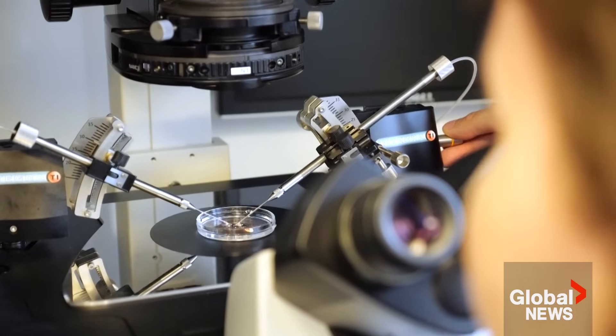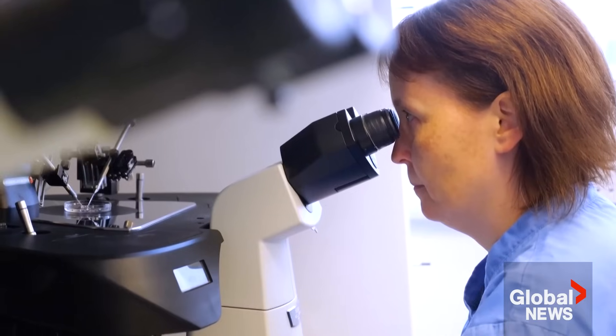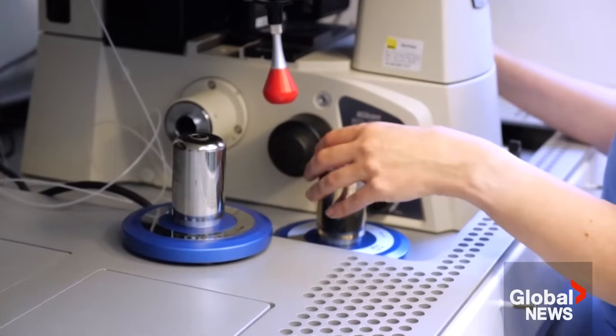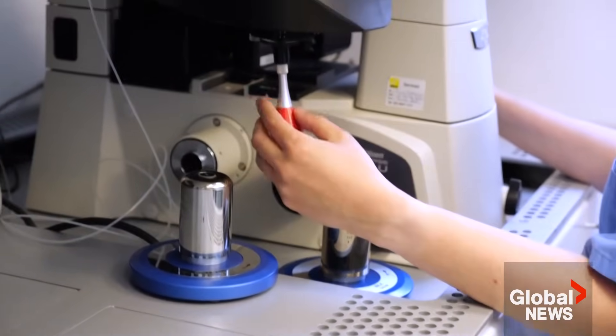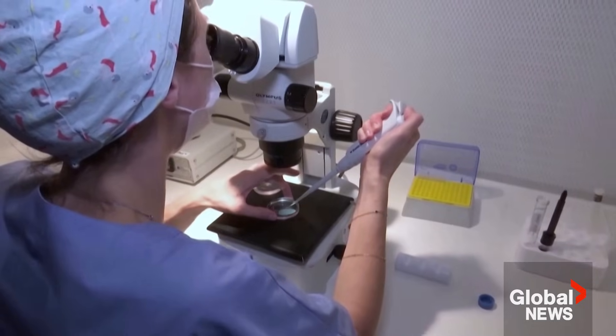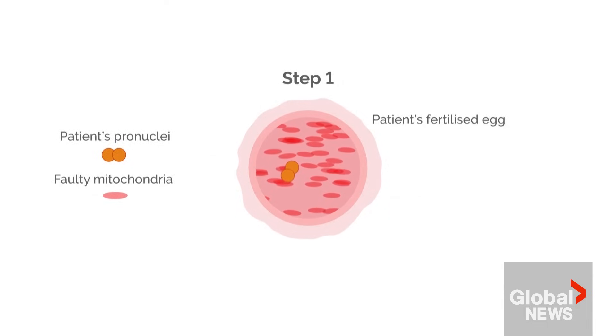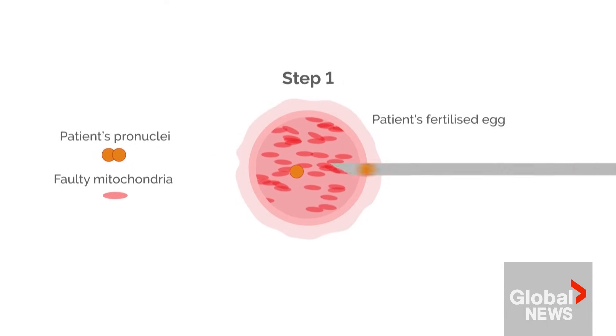So if a mother — if a woman carries these mutations, what we do is the egg is fertilized by the father's sperm. That means that the nuclear DNA — the DNA that makes us all, gives us all our characteristics — is from those two parents. That nuclear DNA is taken out of that egg.